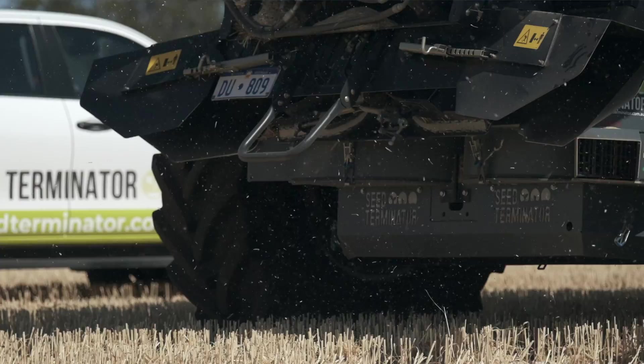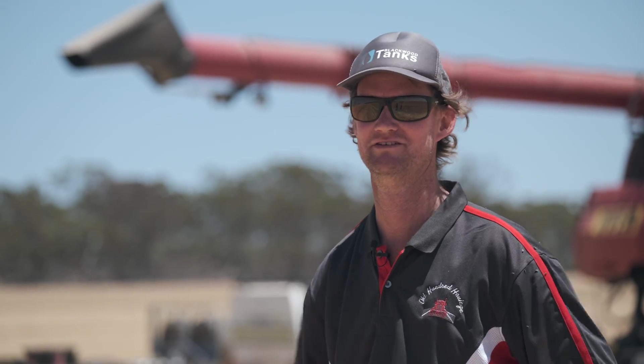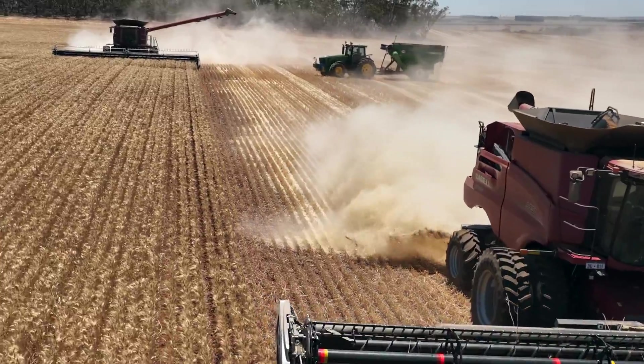Going forward into the future years we will always be running them. They are part of the landscape now because we are getting good results.